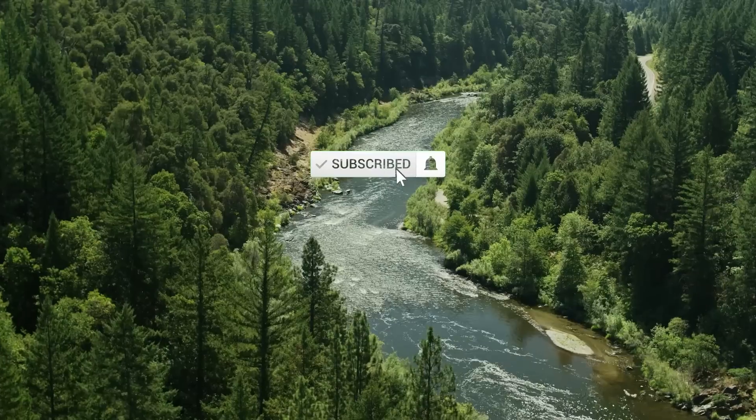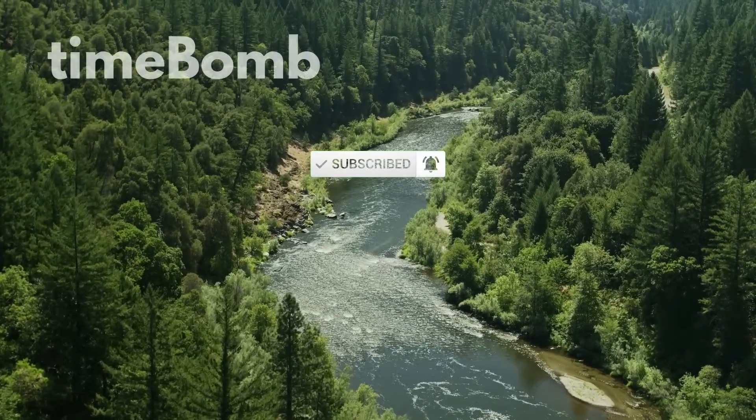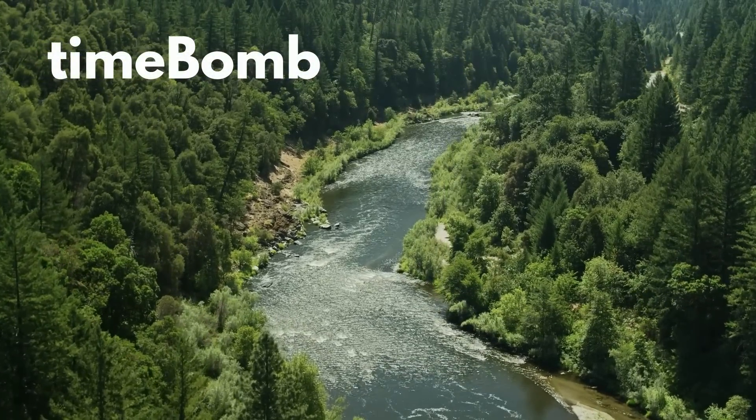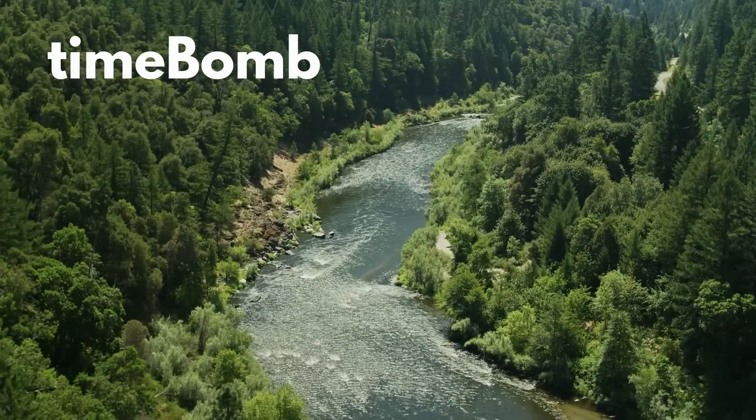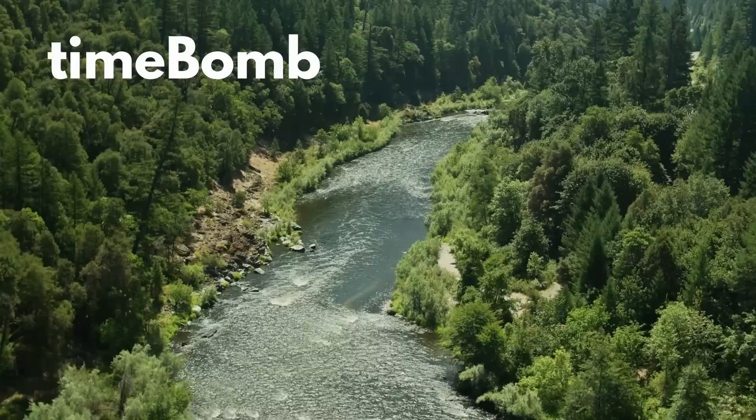That's all for this video. Thank you so much for joining me. Let's continue the conversation in the comments section below. And as always, I'll be back with another video next week. In the meantime, please consider subscribing to my channel. I really value your support.